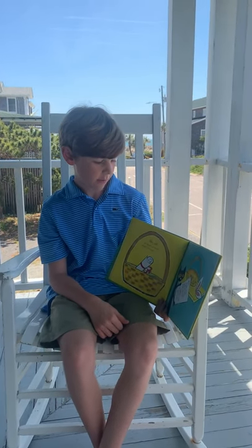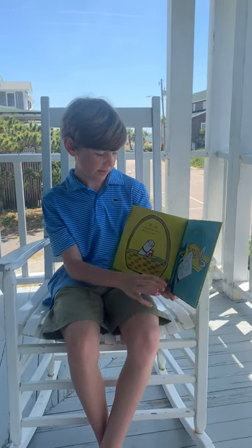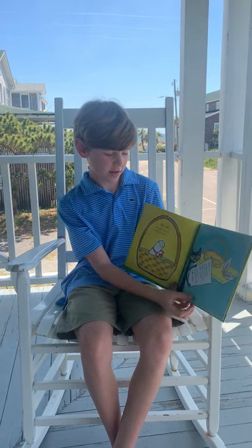Pete, please help. Find the eggs, paint the eggs, hide the eggs. Thanks. The Easter Bunny. P.S. Where are these?